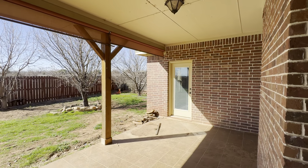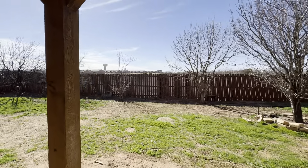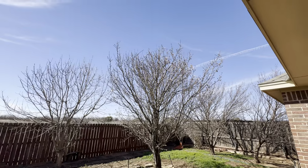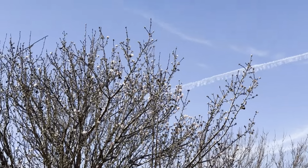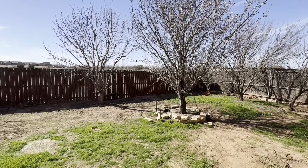Nice covered patio out back — there's that door to the primary bedroom. You can see these trees are starting to get their flowers for springtime; look at those little pink buds. Those are going to be beautiful here in another couple of weeks.